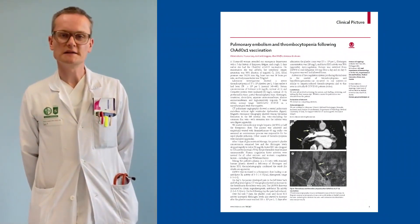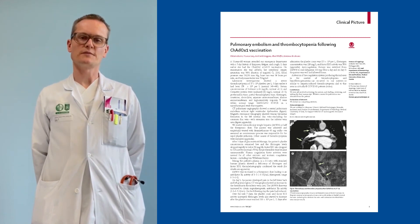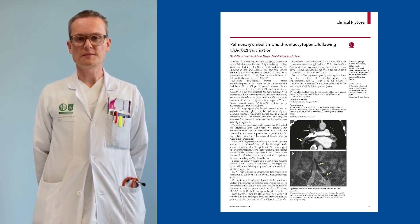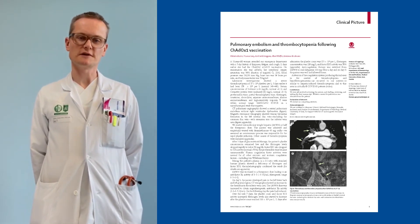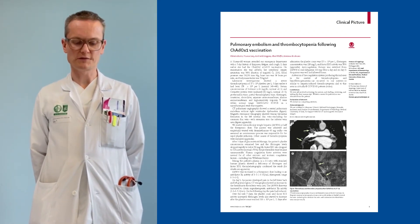So what is the diagnosis of this entity? It has recently been published as VITT, meaning vaccine-induced thrombotic thrombocytopenia. Some also think that it might be linked to antibodies against platelet factor 4. However, in our patient, these antibodies were not detectable. So we think the diagnosis of VITT should be based on three columns.